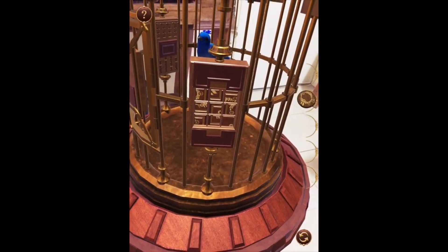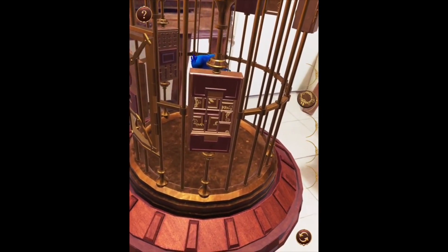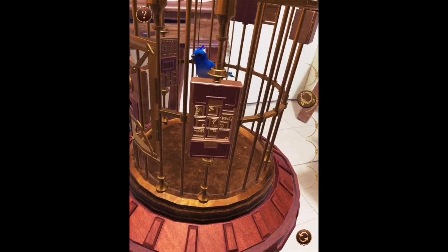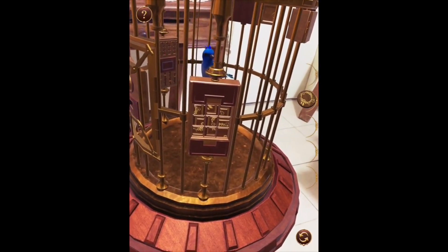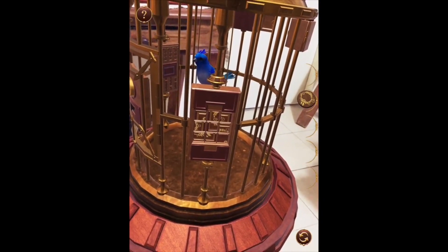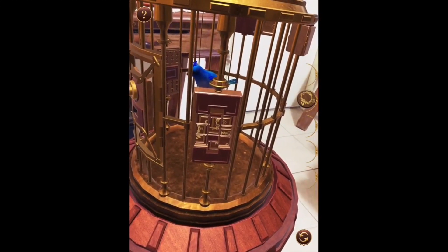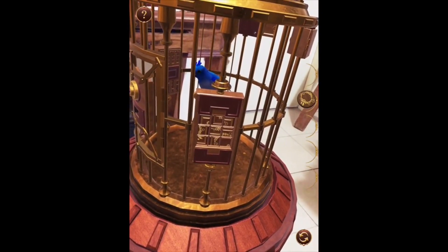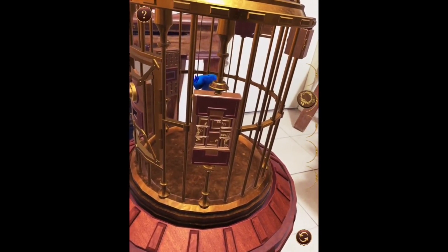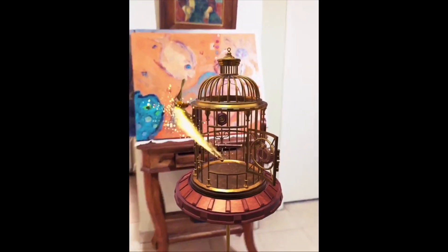The Birdcage is the best puzzle augmented reality game that I've played to date. It's a kind of escape room game, miniaturized, and the goal is to try to solve the puzzle and release the bird. The game requires very little space, as you can see, and you can play it everywhere — in your room, outdoors, wherever you like. It's an amazing experience, and it's not easy as you might think. If you are searching for a challenging AR game, you need to give this a try.